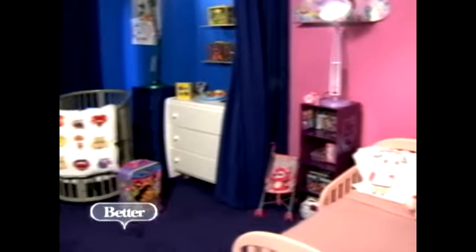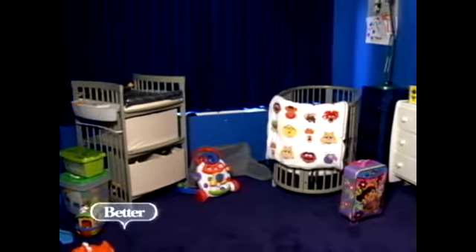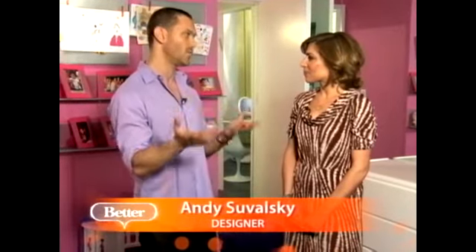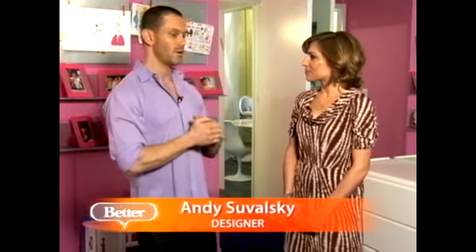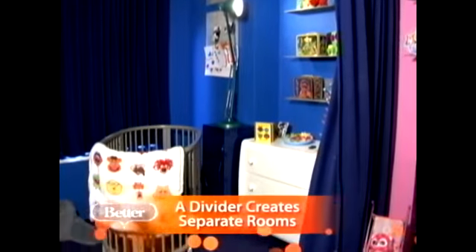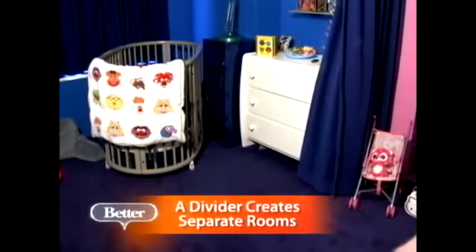I love this — it's two rooms in one, for a boy and a girl. Two rooms in one was the key. The mother asked if we could make private space, but we only had one room to work with. So the way we're going to do it is use a divider. The gray color really gives energy to the room, but they're really separate spaces in one.